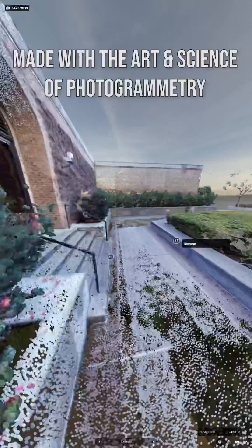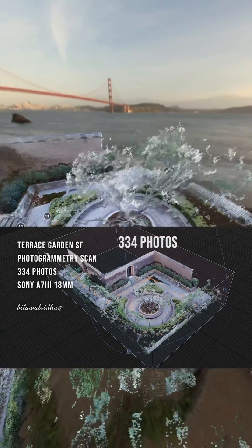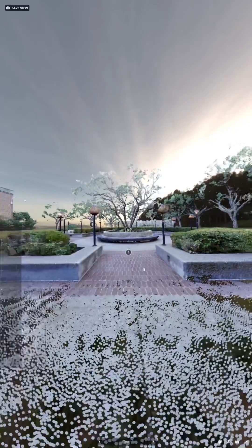Essentially, you take a lot of photos — 334 in fact — and I just took these with a Sony a7 III camera with a pretty wide lens. If you look at the bottom, I follow these circular grid-like patterns to essentially capture observations of the place.